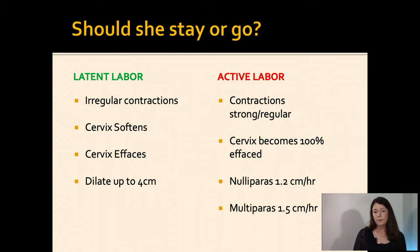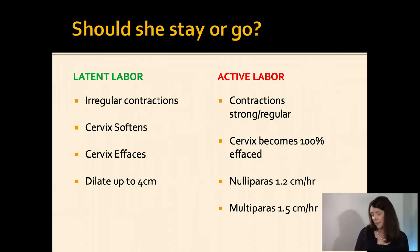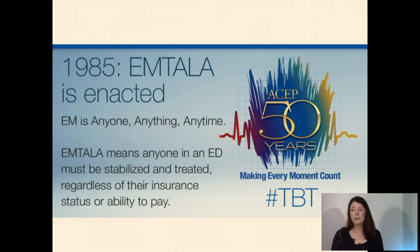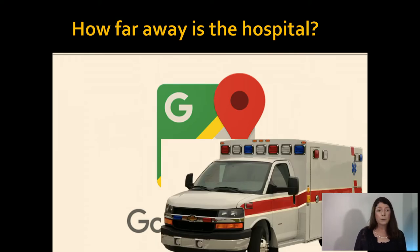You have to decide: should she stay or should she go? As a quick review, latent labor is heralded by irregular contractions, the cervix softens, effaces, and dilates up to four centimeters. In active labor, contractions are strong and regular and the cervix becomes 100% effaced. As a rule of thumb, nullips dilate at 1.2 centimeters per hour and multips at 1.5 centimeters per hour. However, there's a mantra among obstetricians: never trust a multip. Your patient is in active labor. Active labor is an unstable condition under EMTALA — the Emergency Medical Treatment and Active Labor Act — so you must manage carefully, determine if she's okay to transfer, and have someone willing to receive her.